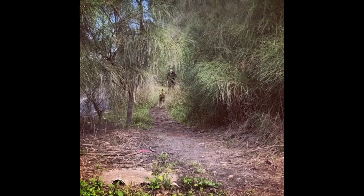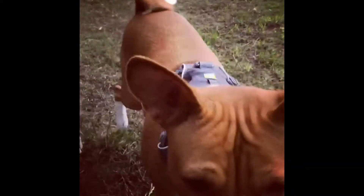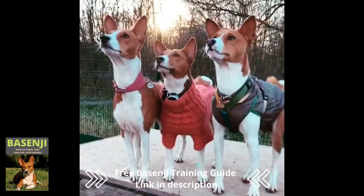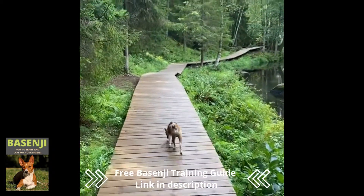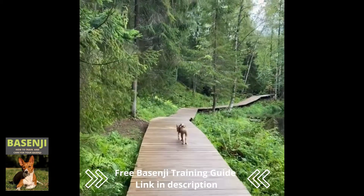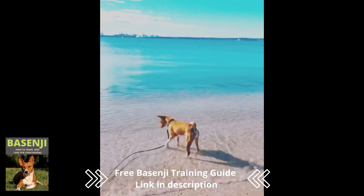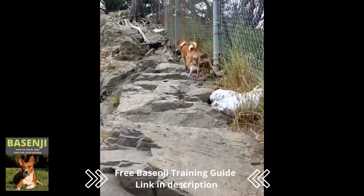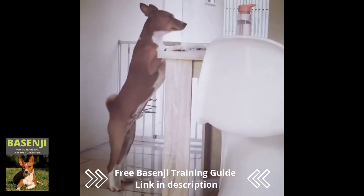Number 1: They go way back. Basenjis have been around for so long that they were once friends with the Egyptians. The dogs have been documented as far back as 4000 BCE. These dogs were most likely kept as hunting companions in Central Africa, somewhere between the Congo and South Sudan. Experts believe they were given to the Egyptian pharaohs, who were said to adore the animals because of their cat-like personalities and clean coats.